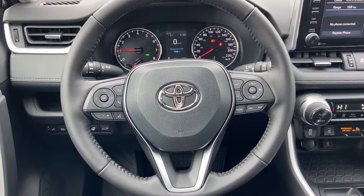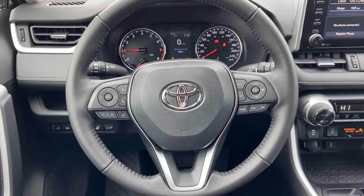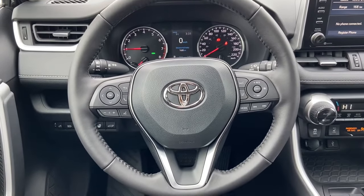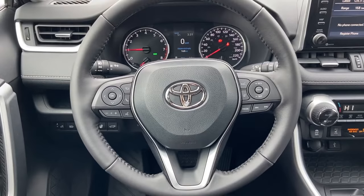Hi there and welcome back to Belleville Toyota. I'm Bronwyn and in today's video I will be showing you five things you may not know about your Toyota vehicle. Keep in mind that these features are available on select models and trim lines, so they may not be applicable to all. You can also reference your manual for further details. Let's get into it.